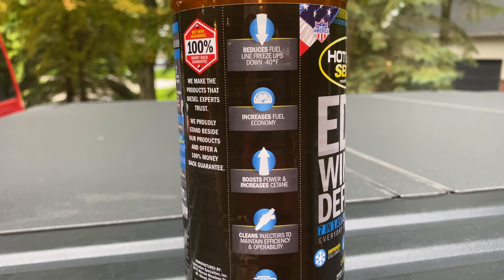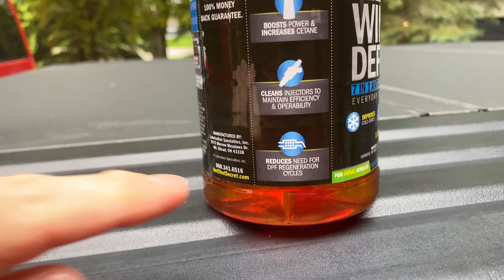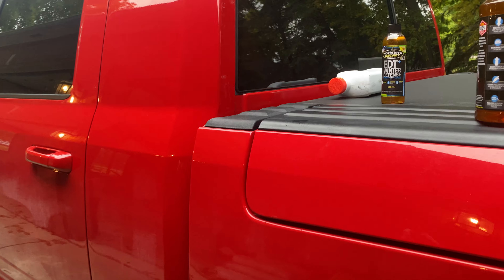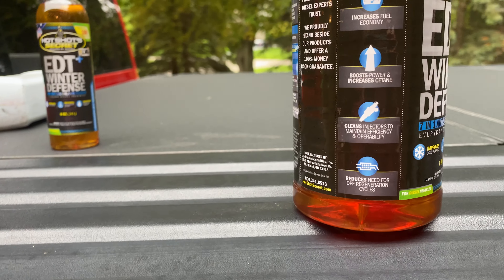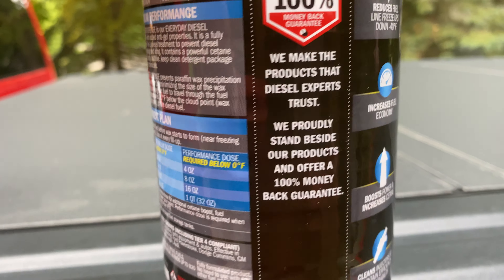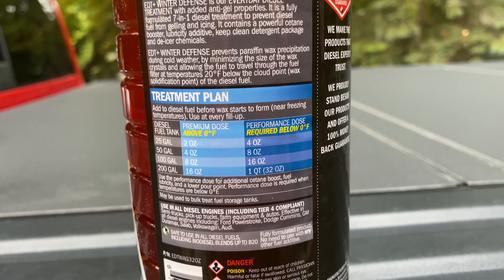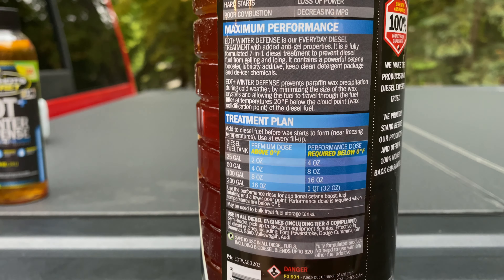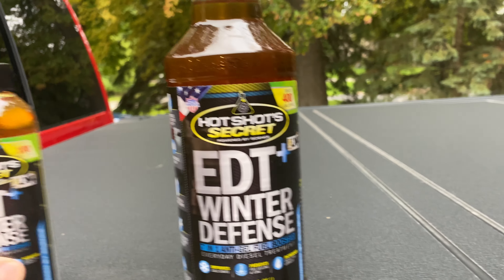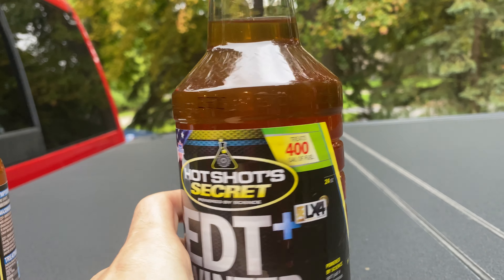It has powerful cetane boosters, cleans the injectors, and reduces the need for DPF regeneration cycles if you have one. This truck has a 250-plus horsepower tune, and when I really get on it there is minimal soot out the tailpipe — very nice. There's a 100% money back guarantee. They also offer two dose options: a regular dose and a performance dose, which is required below zero degrees. One of these treats up to 100 gallons and the larger size treats up to 400 gallons — this bottle is 32 ounces.